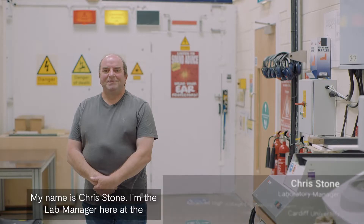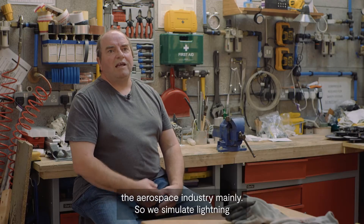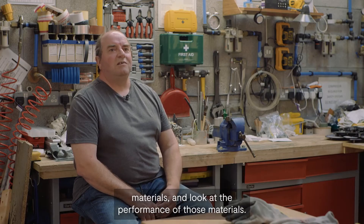My name is Chris Stone, I'm the lab manager here at the Morgan Botty Lightning Laboratory at Cardiff University. This lab is a research and test facility for the aerospace industry mainly, so we simulate lightning strikes which is a direct effects test of aerospace materials and look at performance of those materials.